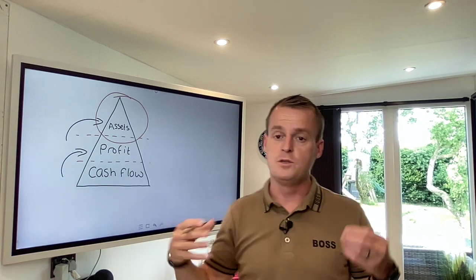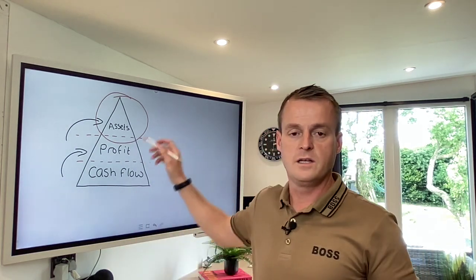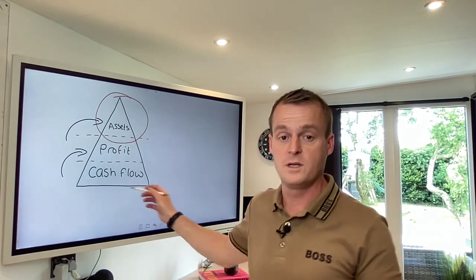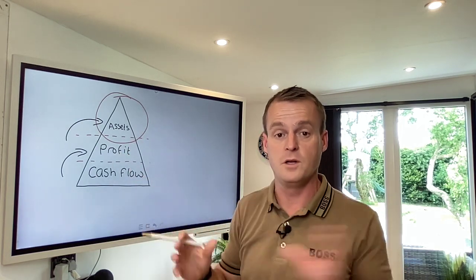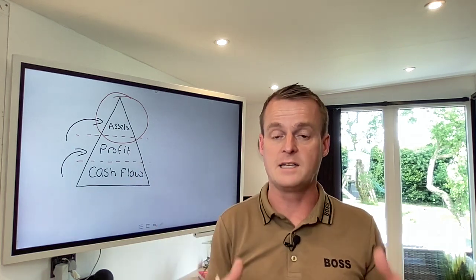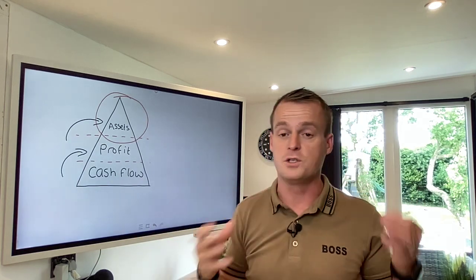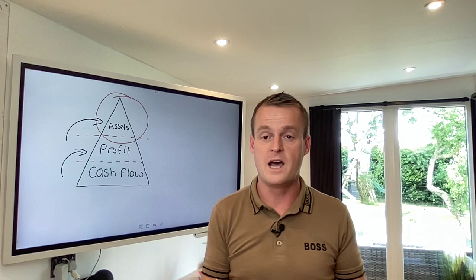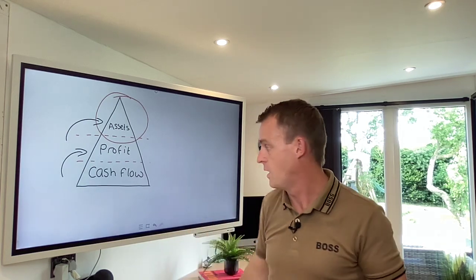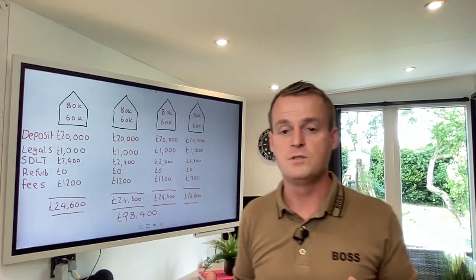One thing we teach people who join us on the partner program is where to put your focus - this is called the wealth hierarchy. For today's video, we're talking about assets, building up an asset base. We're going to focus right at the top because you've got £100,000 - it's a nice pot of capital to get going and build a property portfolio.